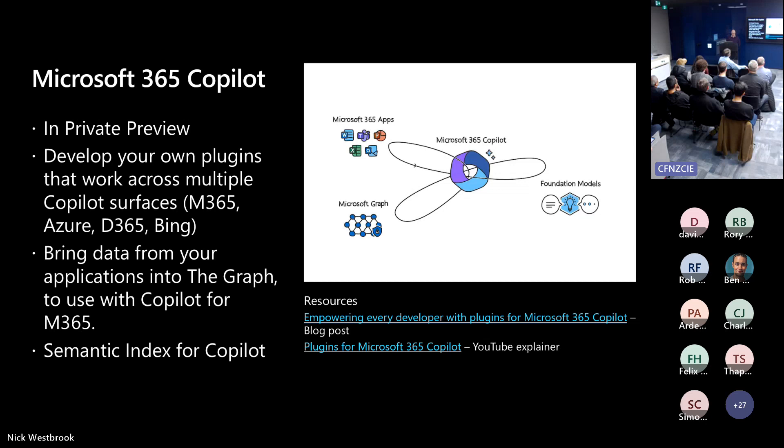The surface areas we see are Microsoft 365, and you'll probably hear from other speakers about Azure, D365, and Bing — all about bringing your data in from the graph and leveraging that in Co-pilot.